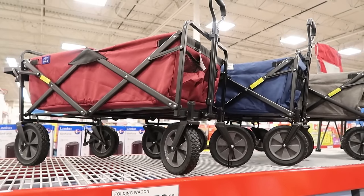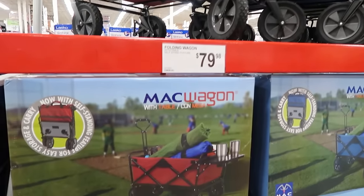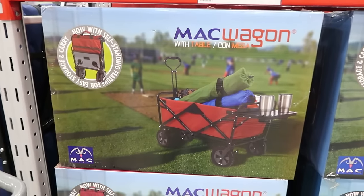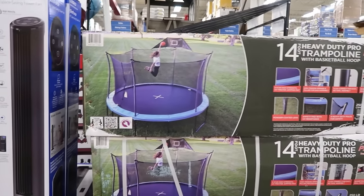We have a wagon like this and it is so convenient for all the sports outings and things. $79.98 — the Macragon. They have a 14-foot trampoline, so you can have hospital bills for your kids.